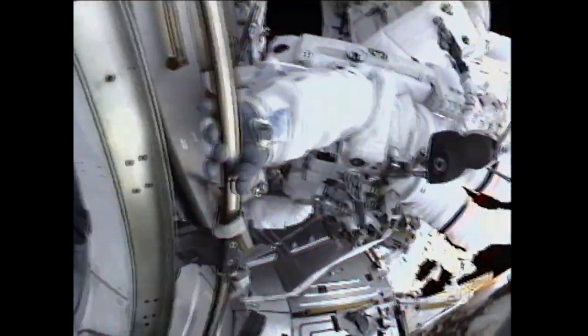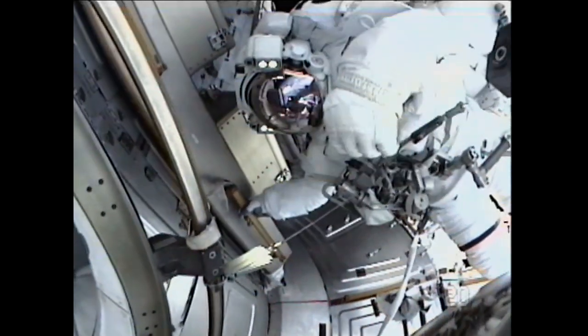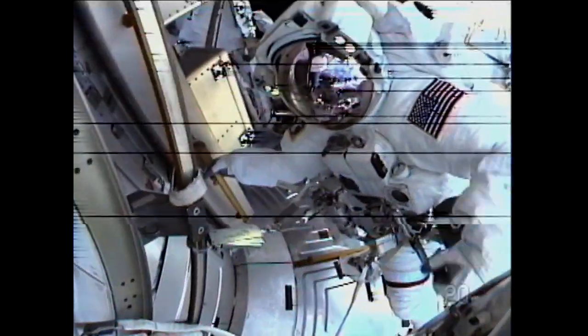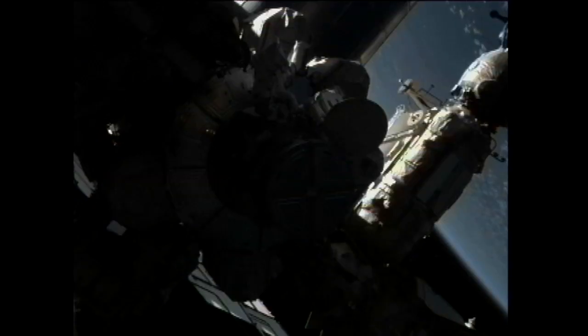Welcome back to open space, Drew. And Taz, congratulations on being the 201st human being to be in outer space — I waited a long time to say those words to you. Congratulations. The dream come true for me would be for anybody, the first or the 201st. Welcome to space, buddy.